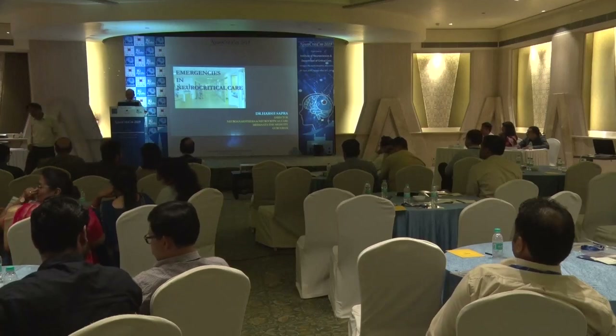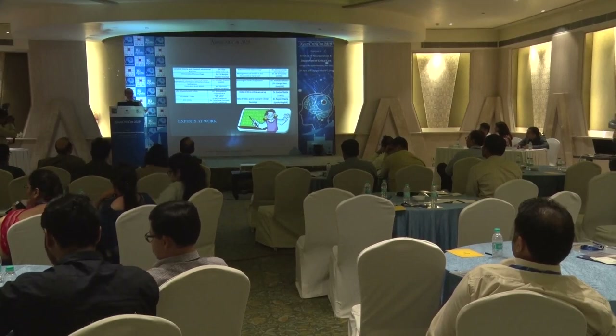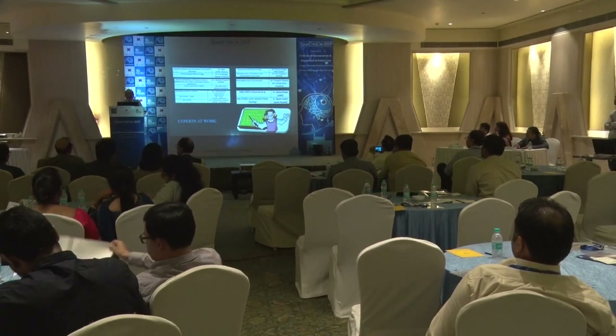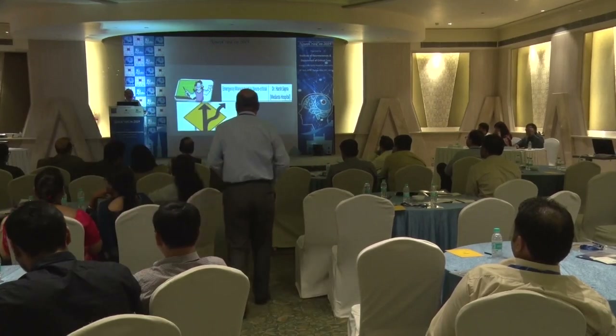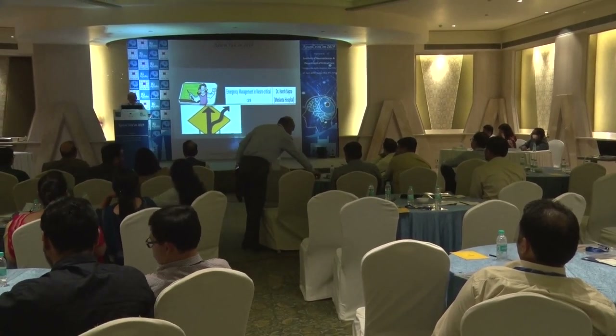In neurocritical care, there are many experts talking on everything, and I have the job of amalgamating everything. Wherever I am stuck, I'll ask the experts.